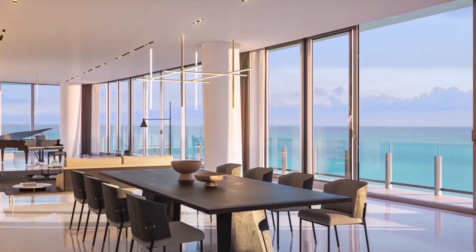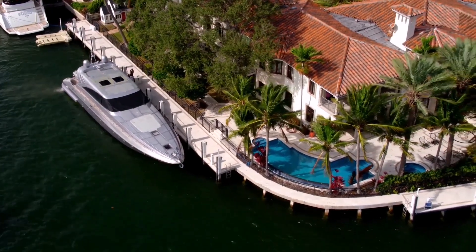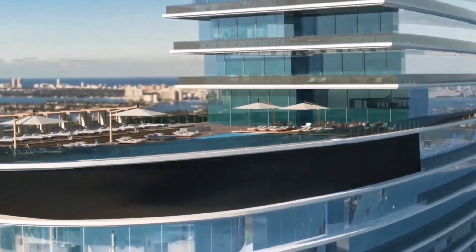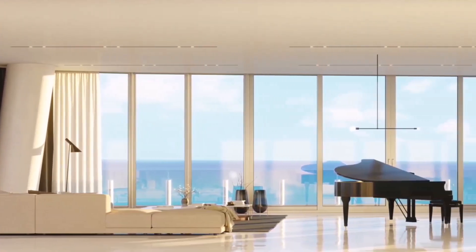One of these is a luxurious residence on the upper floors, which includes seven bedrooms, eight bathrooms, a separate spa area, a private pool, and a glass staircase with an elevator on a terrace overlooking the ocean. The total area of the penthouse, including outdoor areas, is more than 2,500 square meters.